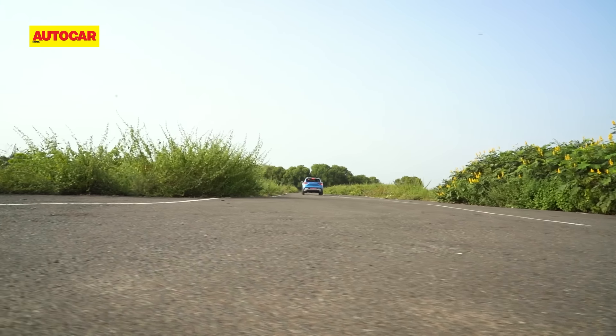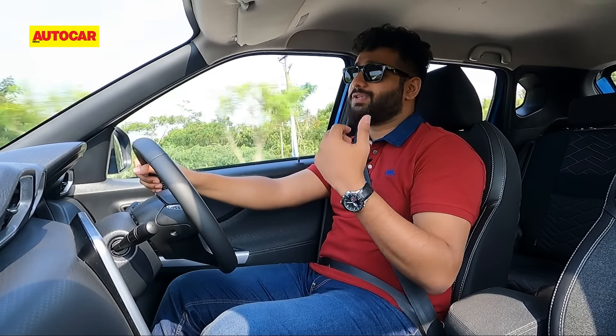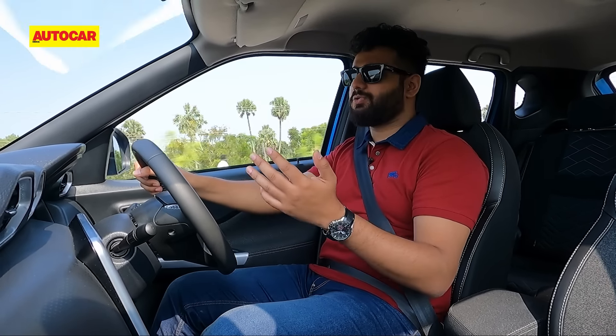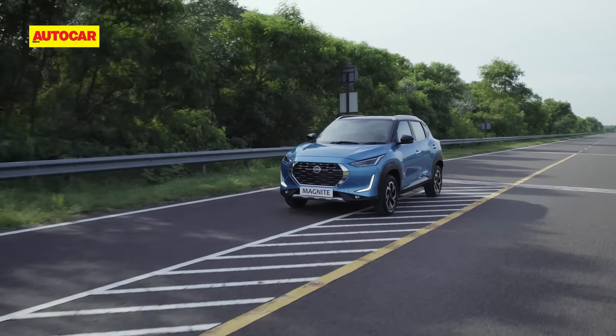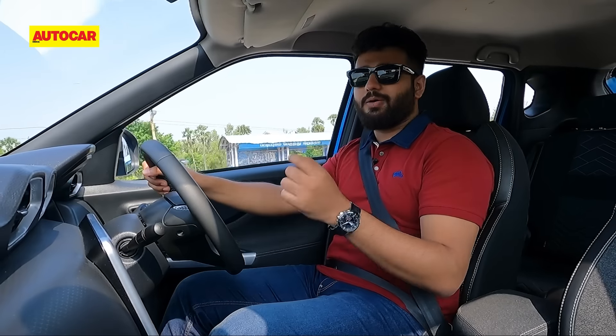One good thing is the hill start assist on uphill sections — if you're parked on a slope, the car won't roll back, as long as you are completely at a dead halt at zero kph. You also have manual functions: slot it into M and you get a bit more control, but response time is still not the best and you have to be very easy on the accelerator.